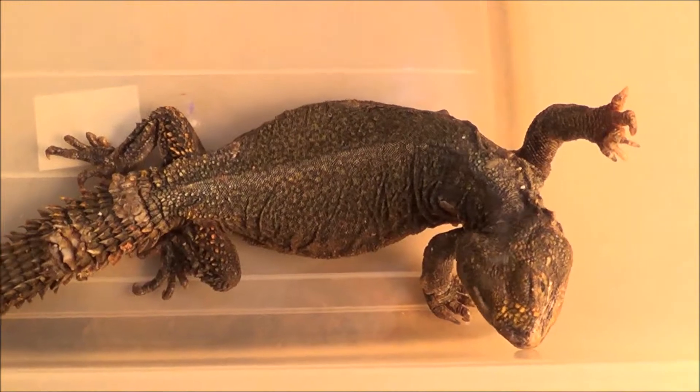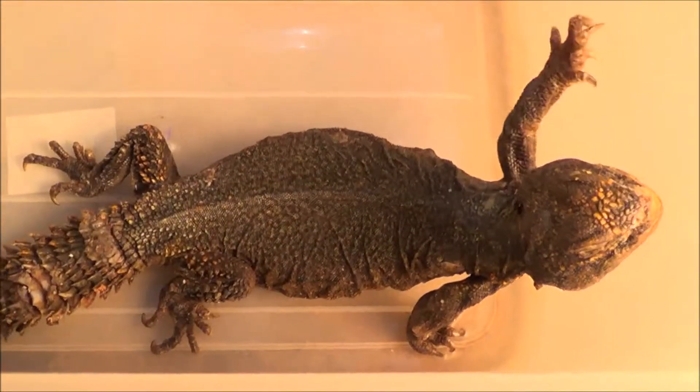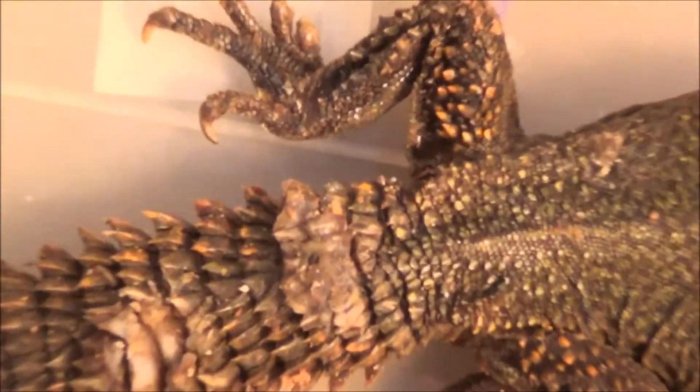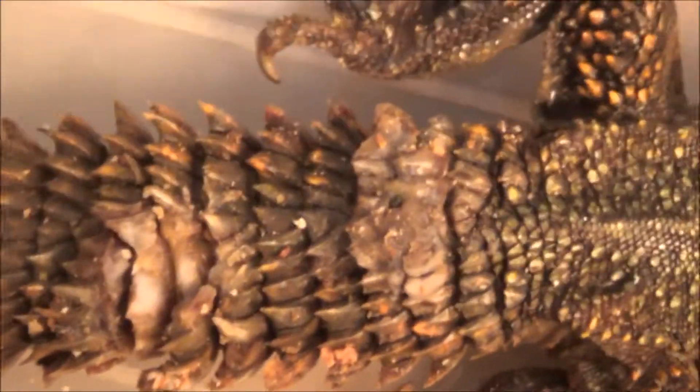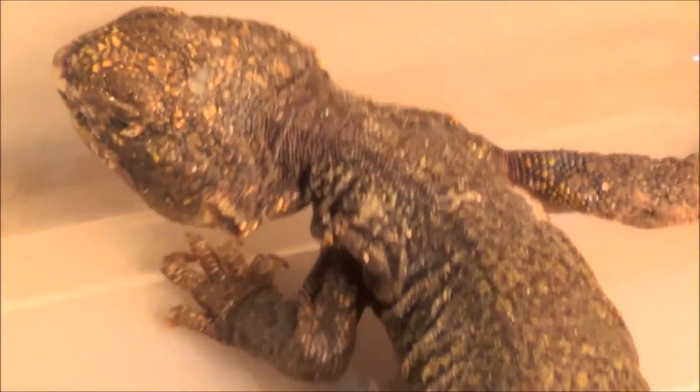I'm Mundy Sermon from petbugs.ca. This is a Uromastyx we got in. She's got some fungal spots on the tail which is looking a lot better — you won't believe how much better. You can still see some fungal spots but not very much left.